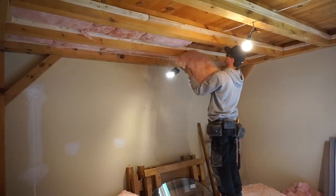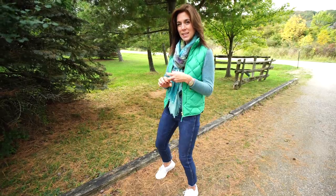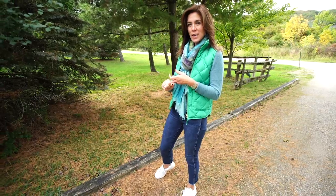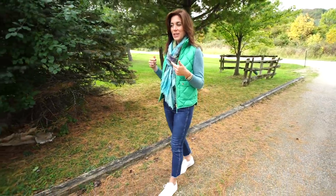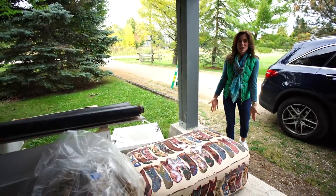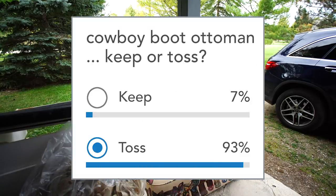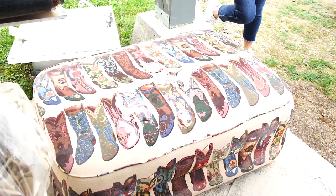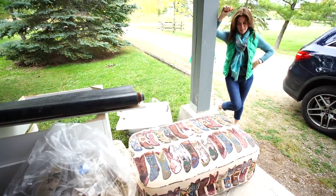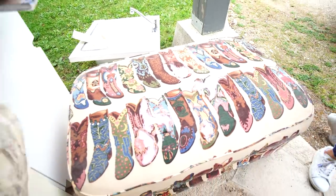First I'm going to check in on this chalet project. The team has been busy here working. I need to make some tile decisions, finalize the kitchen, and make sure I can start delivering what they need to get us finished. One question I have is how come every time I come the cowboy boot ottoman is still here? I asked you guys and 93% of you wanted to toss it — I'm in complete agreement. This is not part of the final scenario. These boots were made for walking right off this job site.